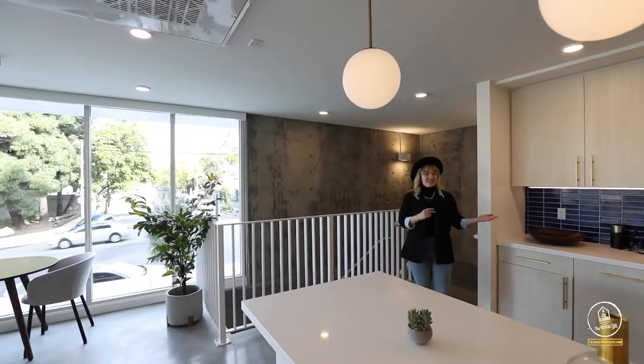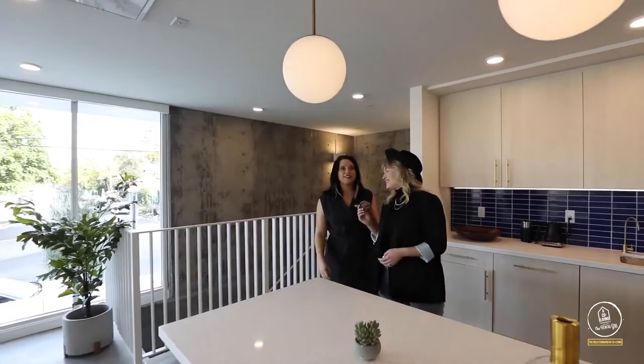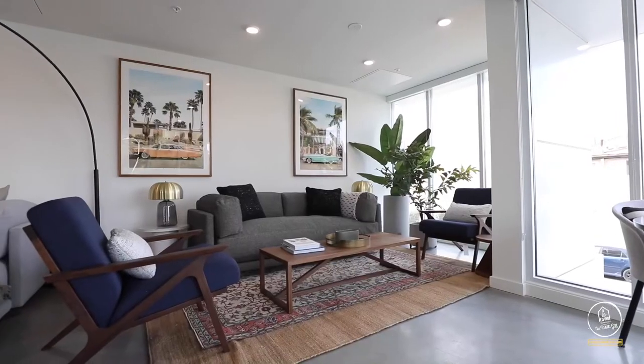Welcome up to this gorgeous main community room. It's a great place to work, hang with friends, or even host a movie night.